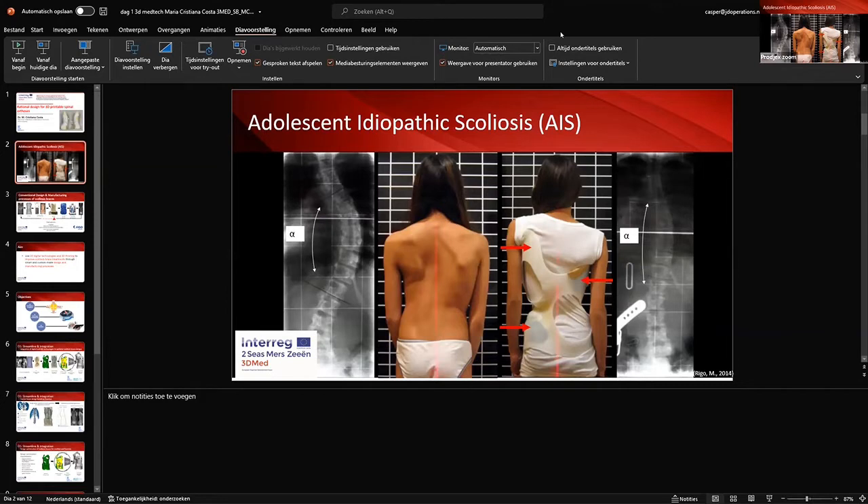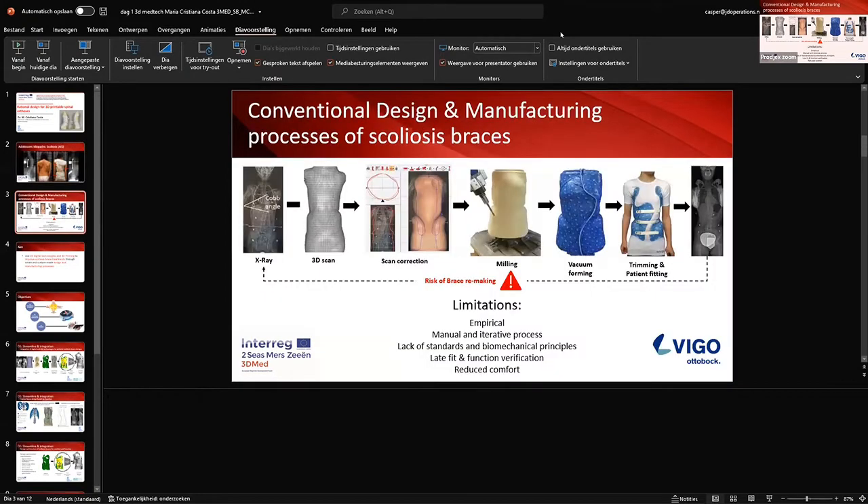Is the current design and manufacturing process effective enough to be objective and fast in producing a new brace every six to twelve months? The conventional design and manufacturing process still relies on many manual and iterative steps, which are delivered and executed by a CPO — a certified prosthetist orthotist — who has the responsibility to design and produce these devices.